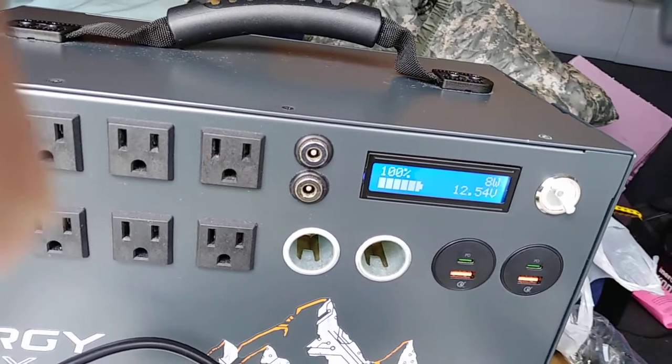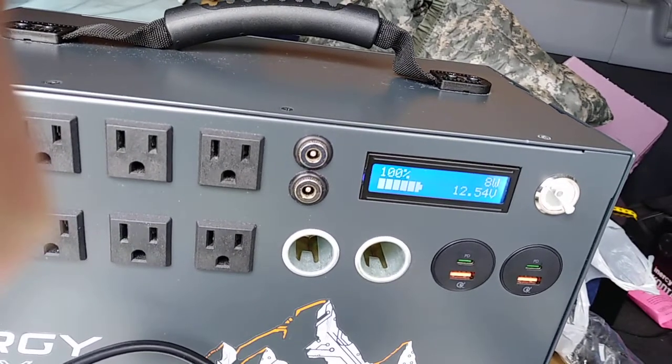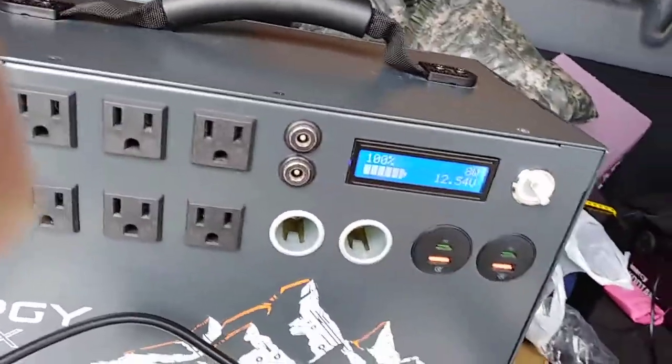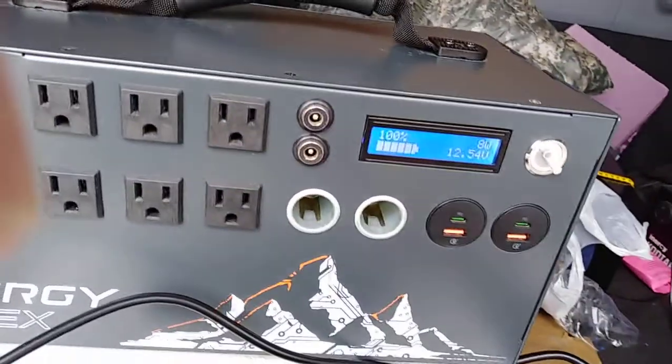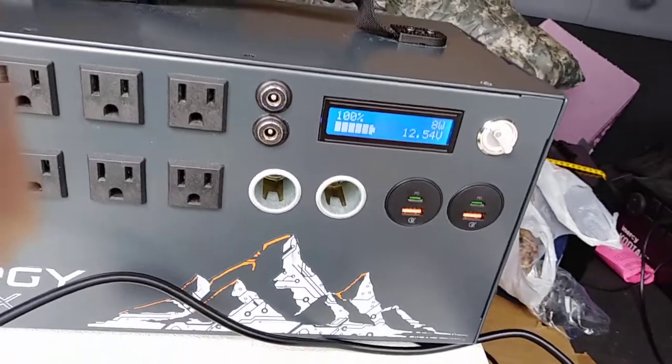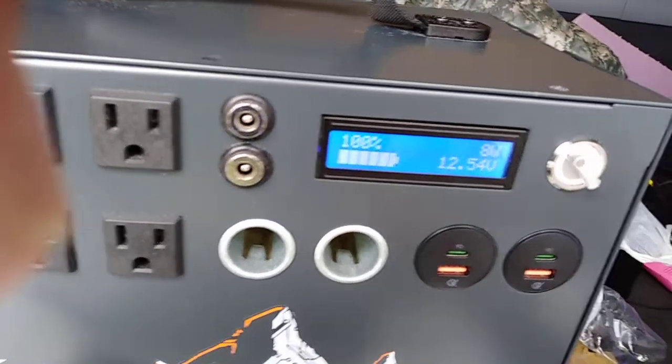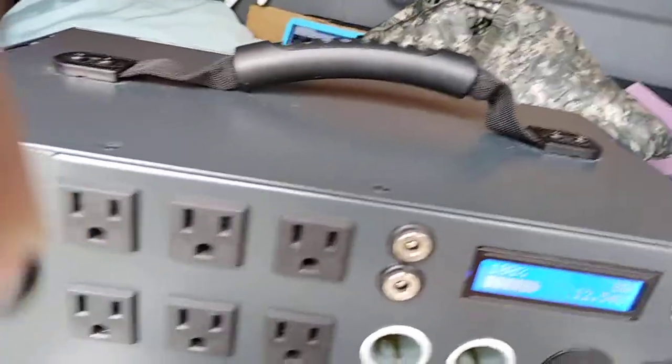I left the Apex overnight, so this is the battery after overnight. The battery management system equalized it, and this morning I checked it — it was 12.54V.